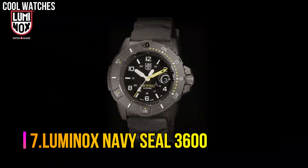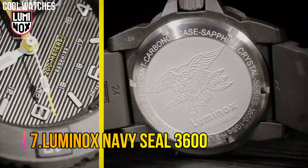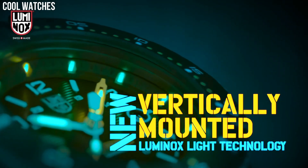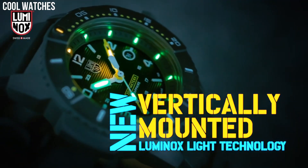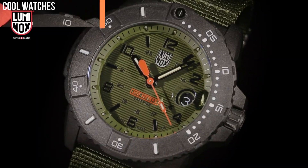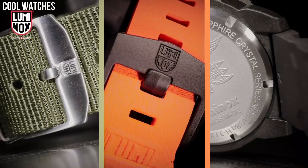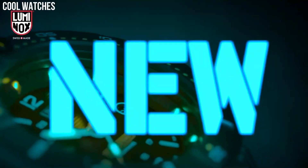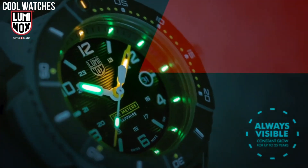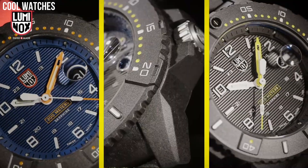Number 7: Luminox Navy Seal 3600. Designed with the same attention to detail and focus on function, the 3600 shakes things up a bit with a new vertical arrangement of Luminox's light technology. Display type: analog. Case diameter: 45mm. Case thickness: 14mm. Band width: 24mm. Band color: green. Special features: shock resistant. Case material: carbon.